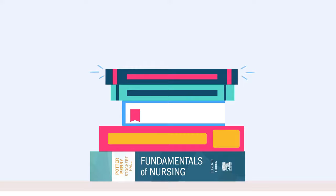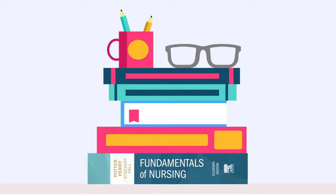The New Fundamentals of Nursing 11th Edition has incorporated a clinical judgment model for nursing students to apply in their practices, with the goal of better preparing them to become expert clinicians.